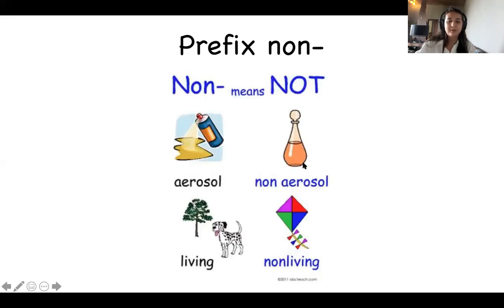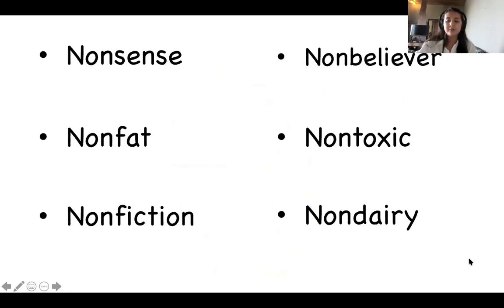Have a look: here we have aerosol — a liquid in a can that is pressurized, so when you push down it comes out like a gas. Non-aerosol is just a normal liquid in a bottle. Living: trees and dogs. Non-living: a kite — something that is not living. Now let's read these words together: nonsense, non-fiction, non-believer, non-toxic, non-dairy.